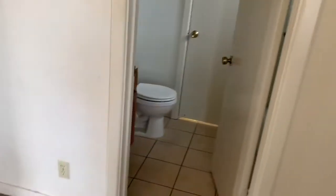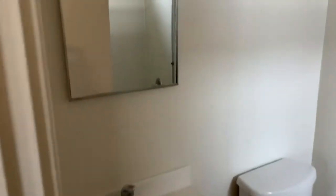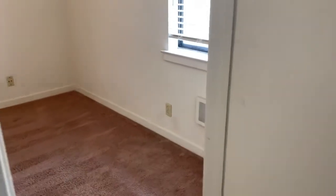And then you've got the bathroom here. We've got shower over tub, which is great. And both bedrooms have access to the bathroom here.